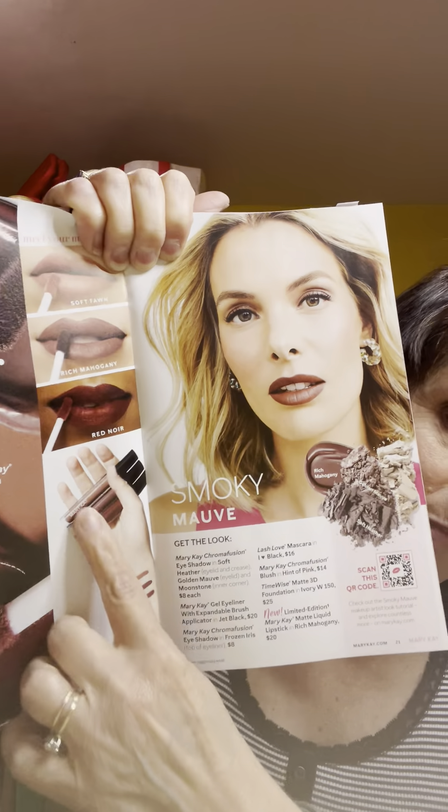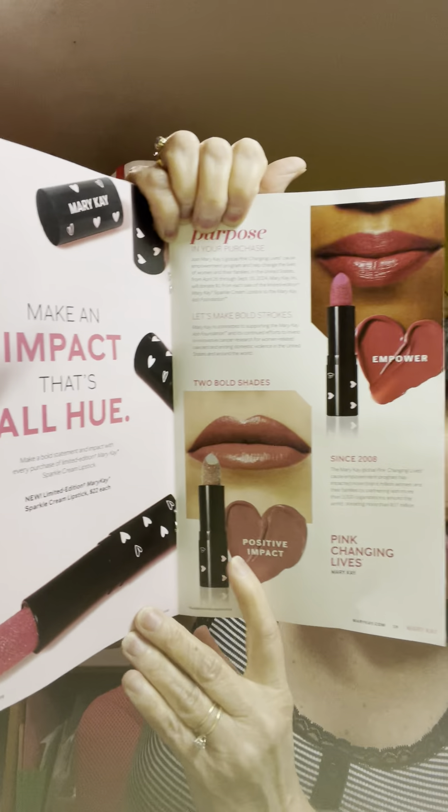We have the new lipstick shades in here. Look at this — on page 21, there's some of them right there. And they also have two lipsticks where, when you buy them, a dollar goes back to the Mary Kay Ash Foundation. That's the one going toward Cancers Against Women and Domestic Violence. So when you purchase those, you're helping that cause.